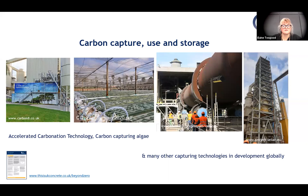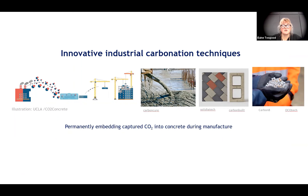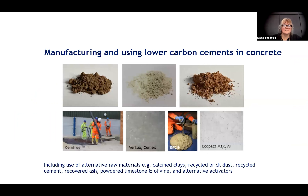It's a major area of technological development. There are also innovative industrial carbonation techniques, featured earlier in the Fresh Concrete series — permanently embedding captured CO2 into concrete during manufacture, whether precast, cast in situ, or with aggregates. And of course there's the manufacturing and use of lower carbon cements, including alternative raw materials such as calcined clay, recycled brick dust, recycled cement, powdered limestone, and other materials like olivine or charcoal.